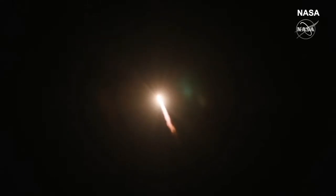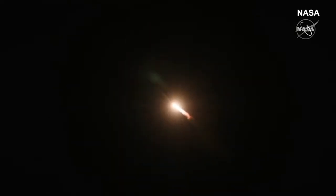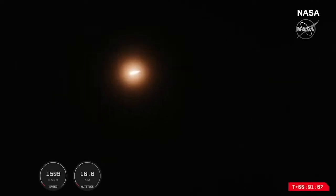Entering burnout detect mode. Thank you, ship, run one. At T plus one minute,